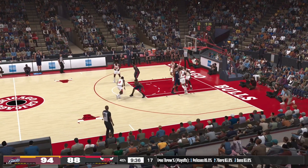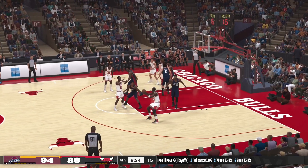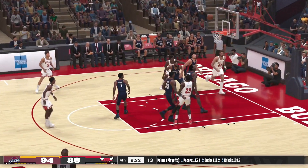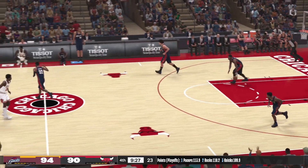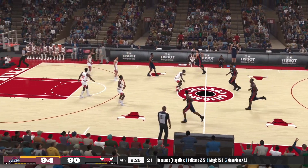Takes a step back. Holton passes to Jordan — and he gets the bucket. Jordan's got 35. The high percentage look for Jordan — has every move you could ask for in the painted area.